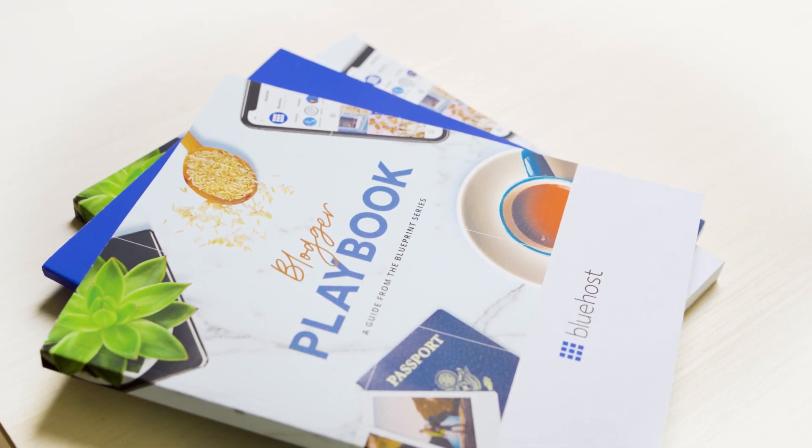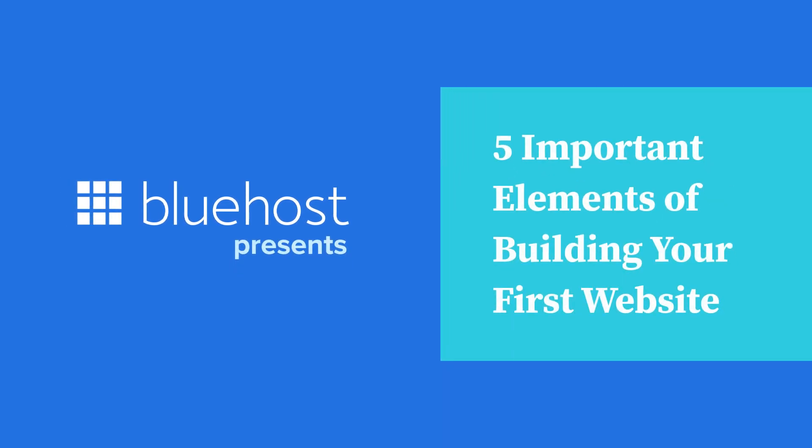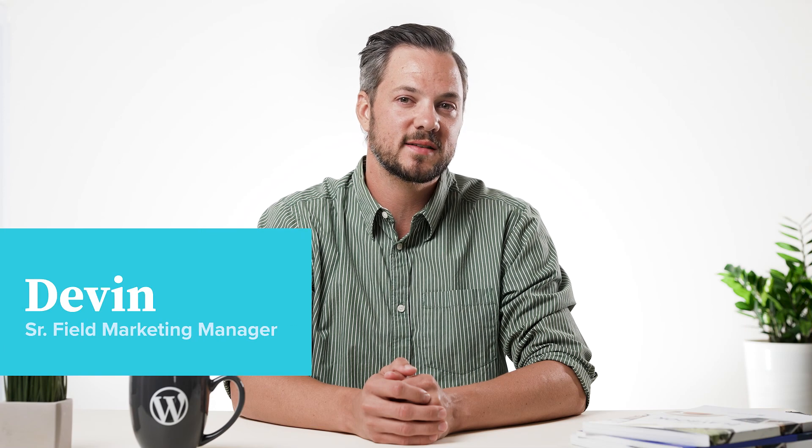Websites are a results-driven way to promote your business quickly. Here's how marketing consultant Paul Cookson puts it: websites promote you 24-7 — no employee will do that. Hi, I'm Devin, and today we'll discuss the five most important elements of building your first website.